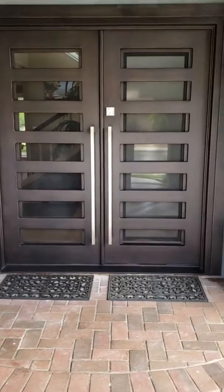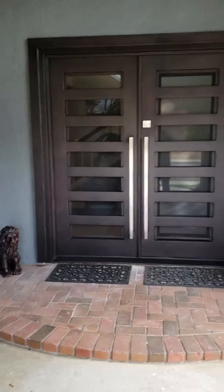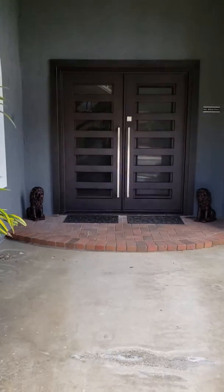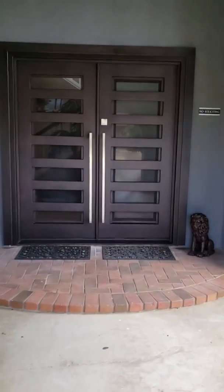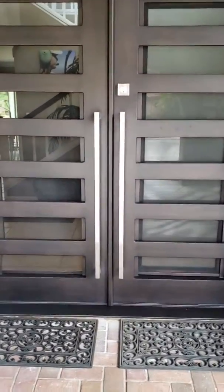We're obviously going to have to get some new mats and stuff, but isn't this awesome? I think it turned out so great. I loved having a red front door — it was super cute — but this is kind of bougie, stepping it up a little bit. Anyway, that's our new front door!